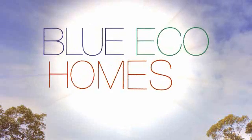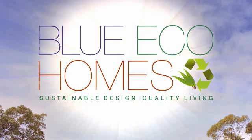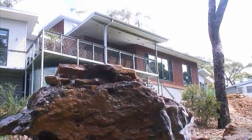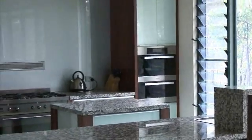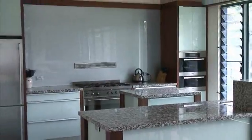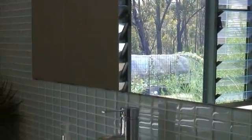Blue Eco Homes are a family-owned and operated, award-winning company focused on building environmentally friendly, sustainable homes. A look around the beautifully crafted landmark Blue Eco Home in the picturesque Blue Mountains highlights the company's commitment to quality building and innovative design, sympathetic and supportive of the Australian environment.